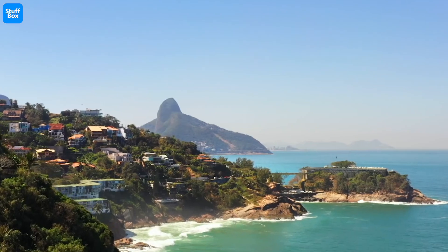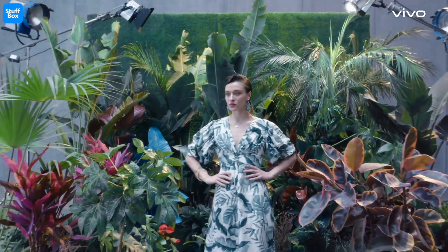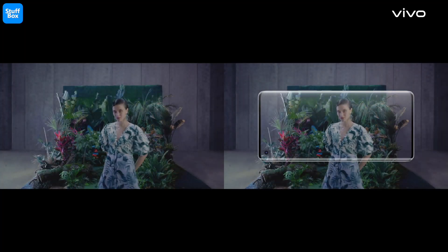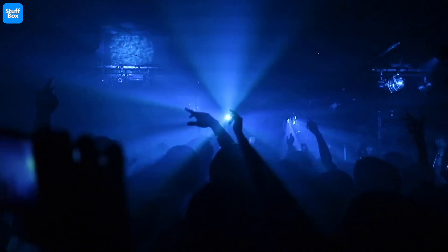That being said, drone photography is truly the final frontier in consumer photography. The smartphone camera is already comparable to a DSLR, so now imagine being able to point the camera from any vantage point. You could take distant selfies without selfie sticks, sunsets from inside your house, and get better photos at concerts.